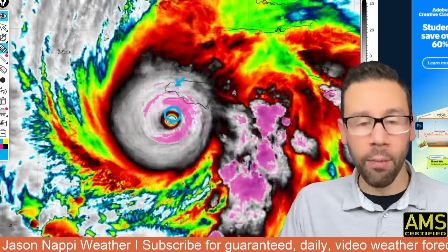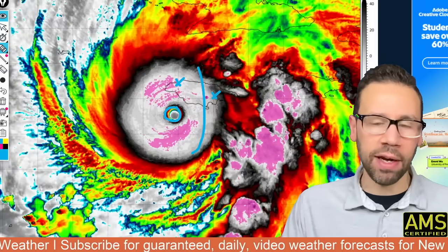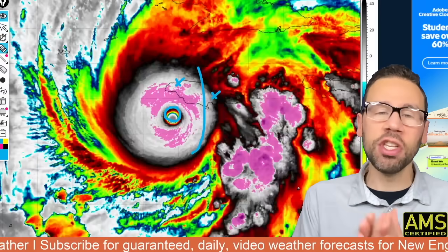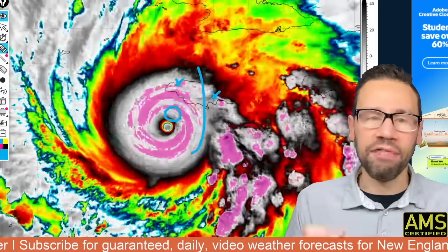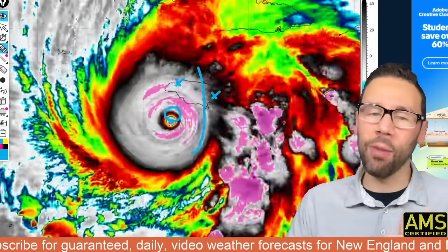Here is the center of the storm in the last frame. Right over here is Montego Bay — I've been there, wonderful place. Kingston, also a wonderful place. But notice here, Kingston, you're on the outer edge of the hurricane force wind. In Kingston, you don't get the catastrophic Category 5 wind because the storm is coming in on the western side.